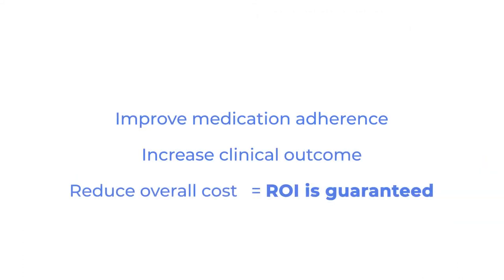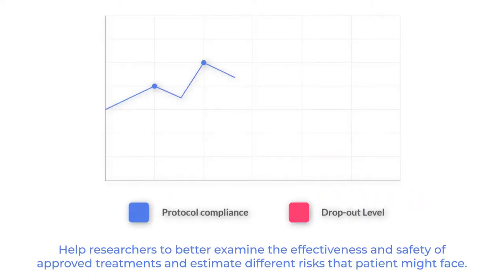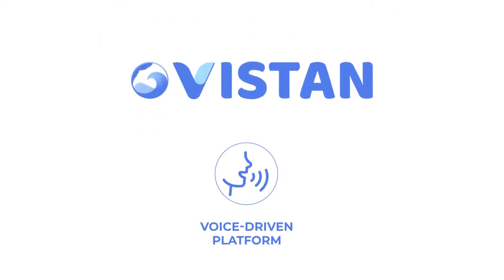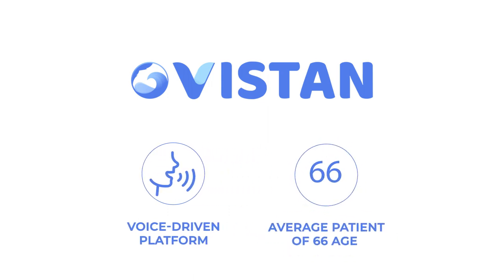This helps to improve medication adherence, increase clinical outcomes, and reduce overall cost of care. Research shows patient protocol compliance increases and study dropout levels fall when patients are more engaged with their care plan during cancer research.